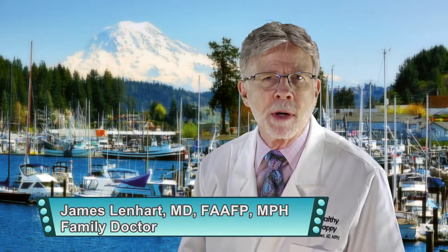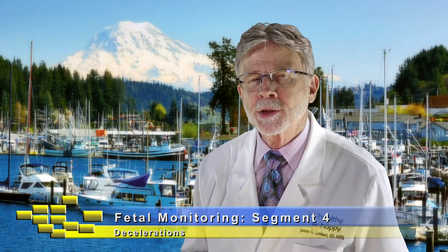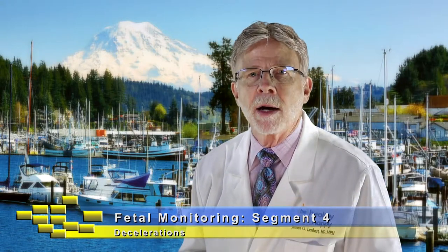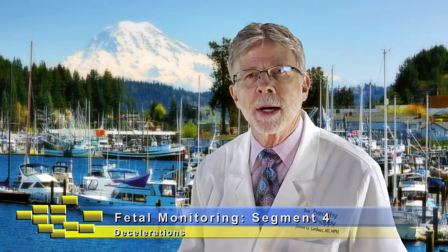Hi, this is Dr. Jim back with you today on segment four of my fetal heart monitoring series, to better help mom, dad, and baby understand why we do fetal heart monitoring during labor and delivery. It's all about a healthy happy baby, and we use fetal monitoring to help guide us in this 12 to 16 hour journey during labor and delivery. It's a technology that's been around a long time, and today I'm talking about decelerations.